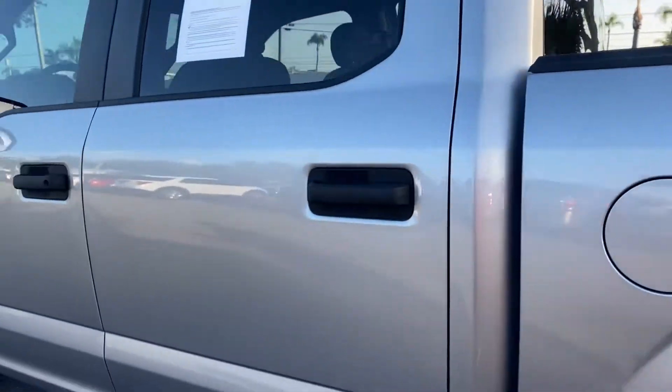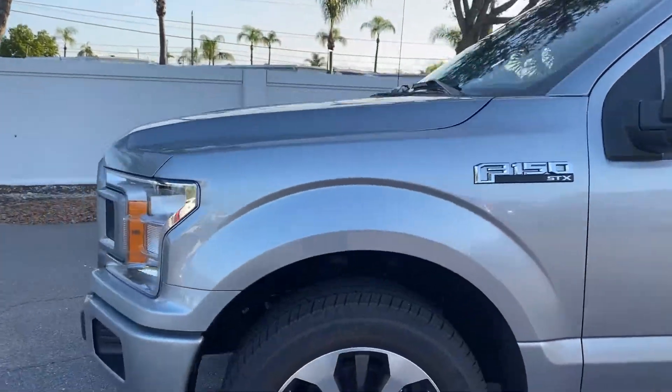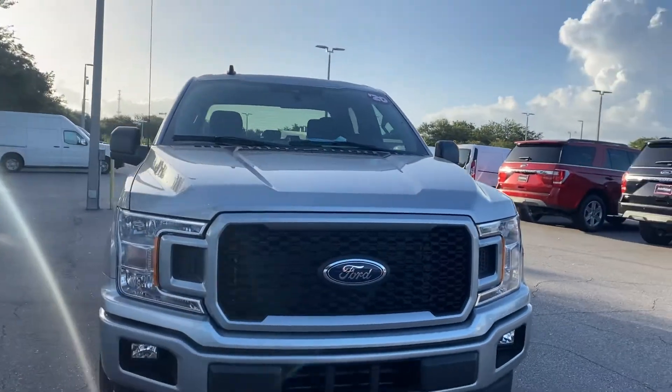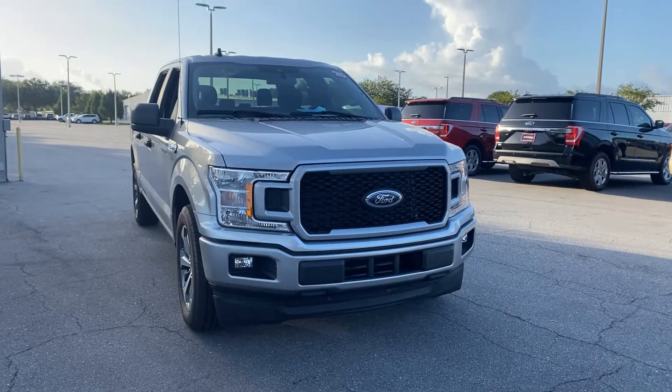The vehicle is powered by an EcoBoost engine, 2.7 liters, so it's fuel efficient and has power. And like all pre-owned vehicles at AutoNation Ford St. Pete, it has a five-day, 250-mile money-back guarantee.